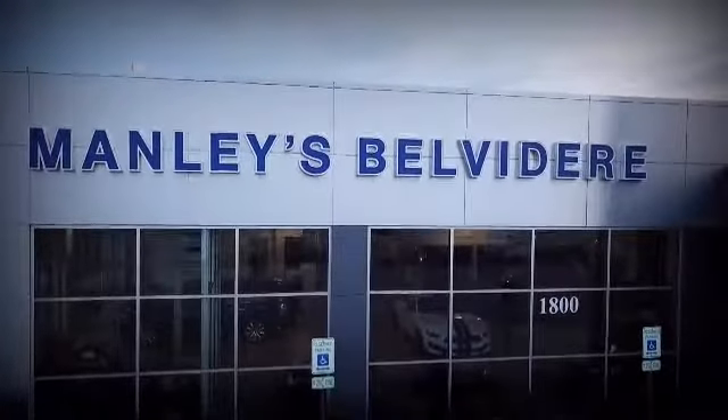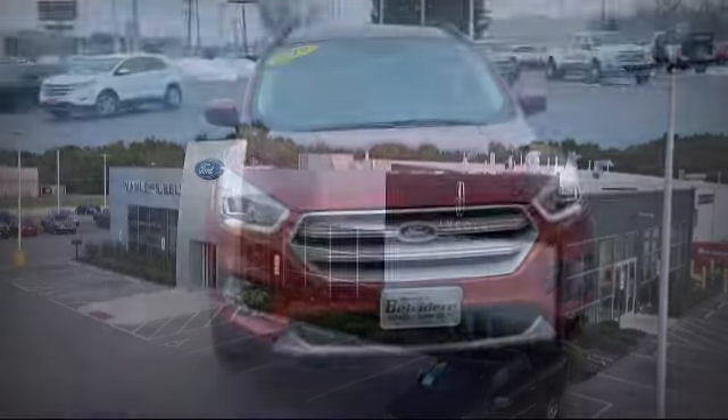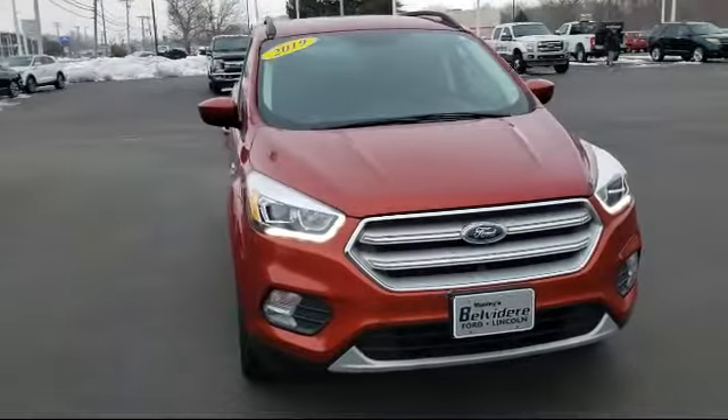Welcome to Manly's Belvedere Lincoln, your premier destination for purchasing a vehicle. Here's a look at another one of our great vehicles in inventory.